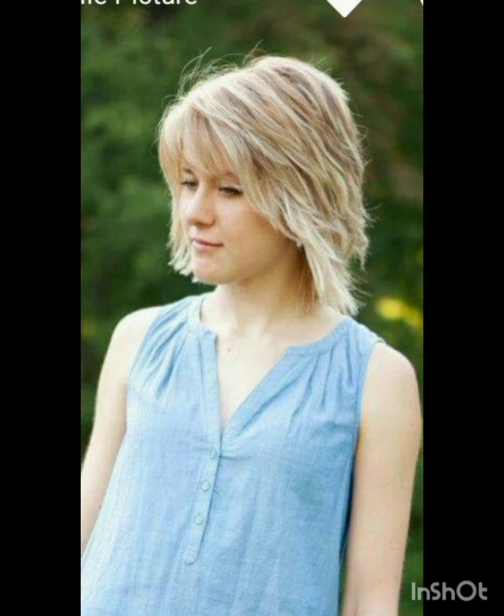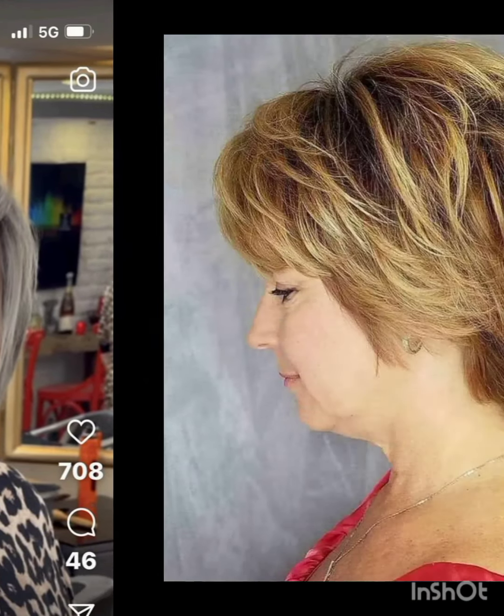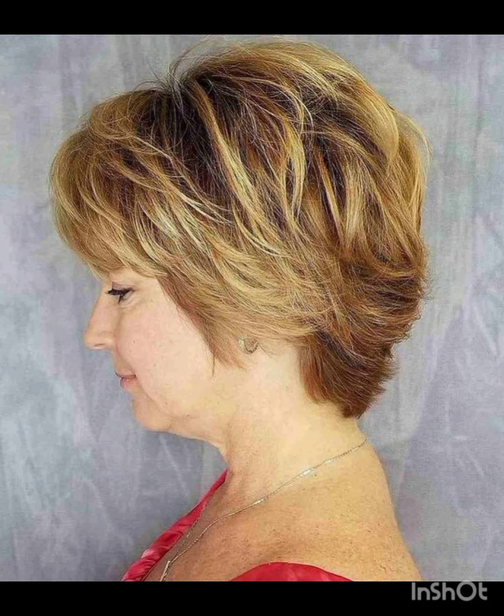Styled all around with stylish longer layers on top, it incorporates layers and texture for a more tousled appearance. The long pixie is stylish and longer than a traditional pixie, often with side-swept bangs, short sides and back, with more length on top creating a contrast. Remember, the pixie cut can be customized to suit individual preferences and face shapes.